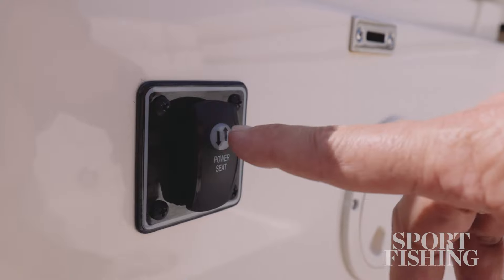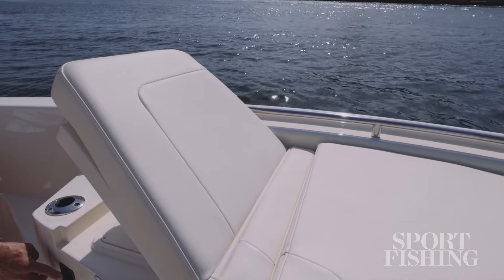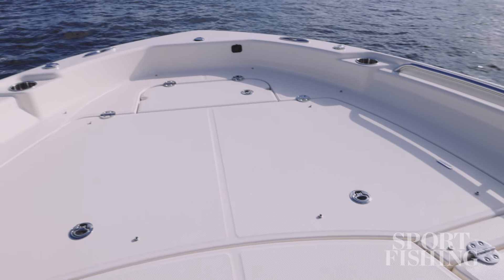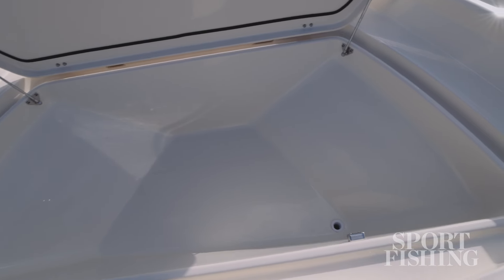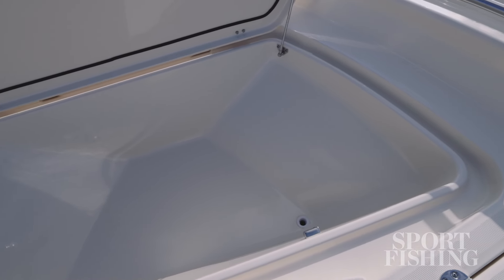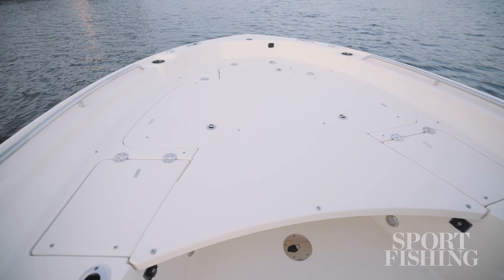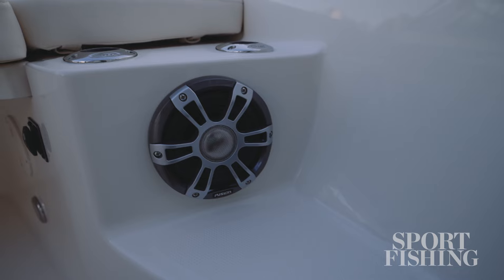Seat backs raise forward at the touch of an electrical button and grab rails on the port and starboard gunnels add security. Removing the bow deck cushions reveals an anchor locker and a large double-latch, 277-quart insulated fish box. It's deeply guttered and sealed and, of course, drains overboard. There's an easy step up to the bow casting deck that all anglers will appreciate.